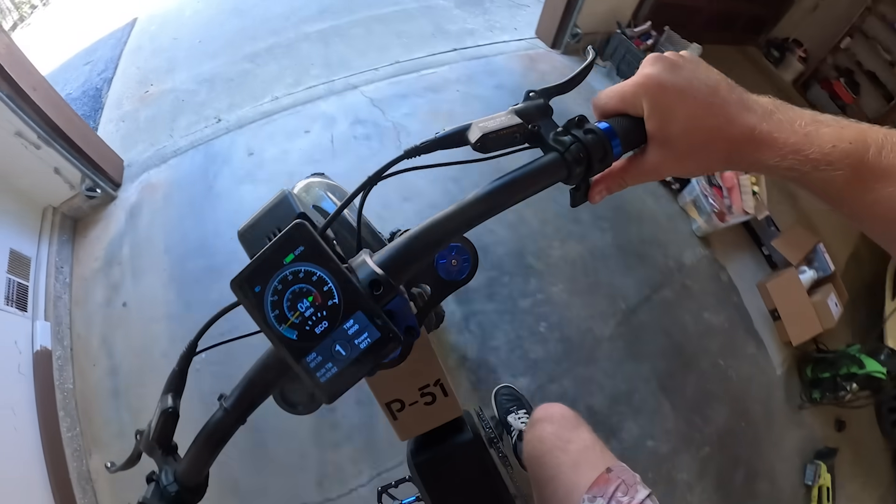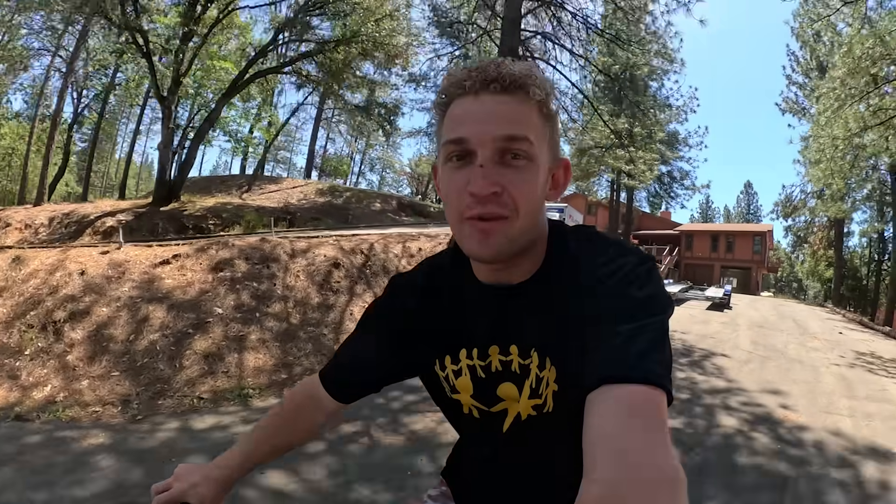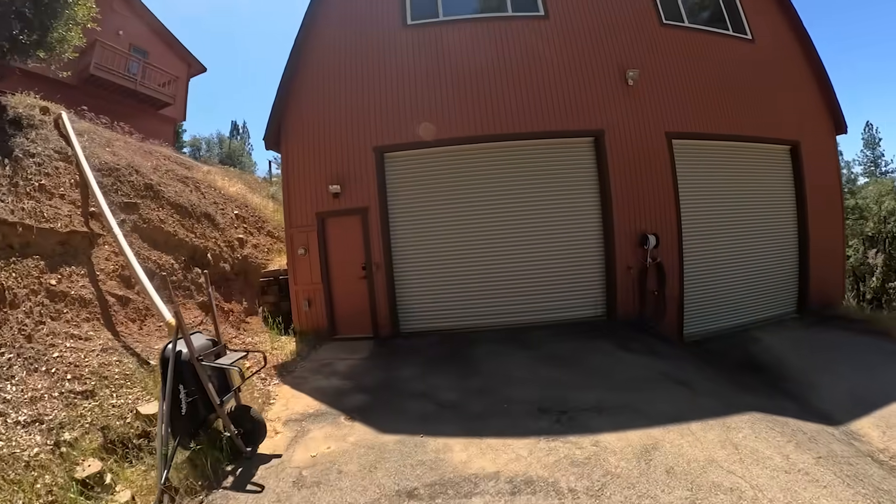First thing I want to check before showing you the organization is the overnight leak test on the 240 — to see how it actually held up. We are off. I'm using the front brake, which is a little sketchy filming while riding, but that's okay. And we are here.